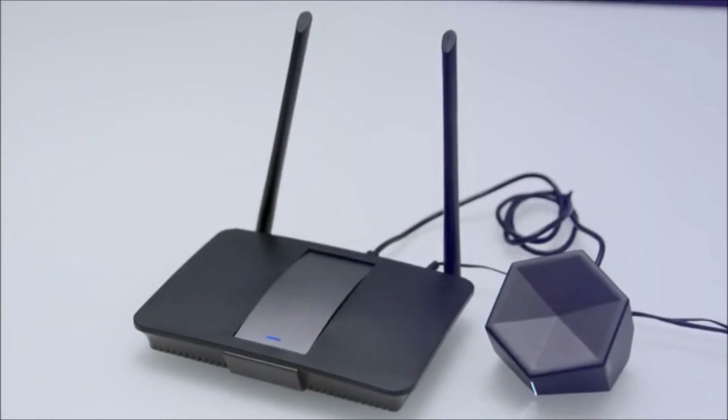Imagine if you could have one box that you didn't even have to understand — you could just plug it into your network and it would monitor every single one of those devices, check on them, make sure they're doing the right thing, and nothing suspicious is going on. That's Akita. It's privacy, security, simplicity.